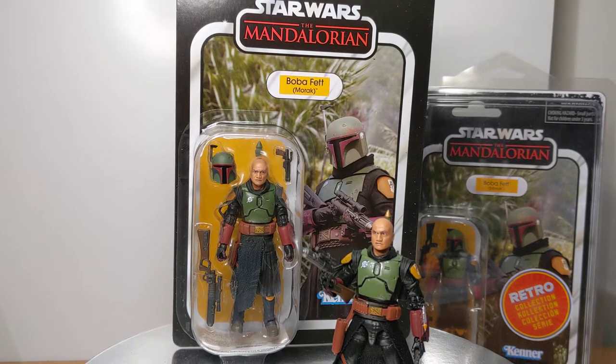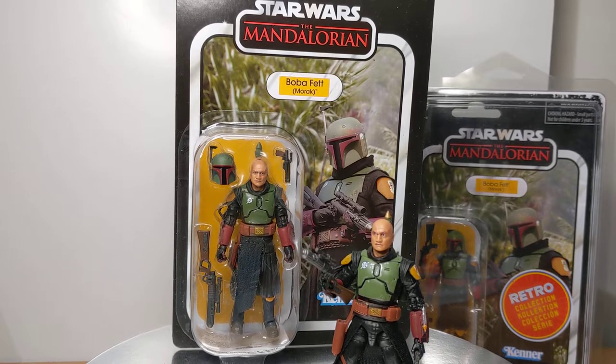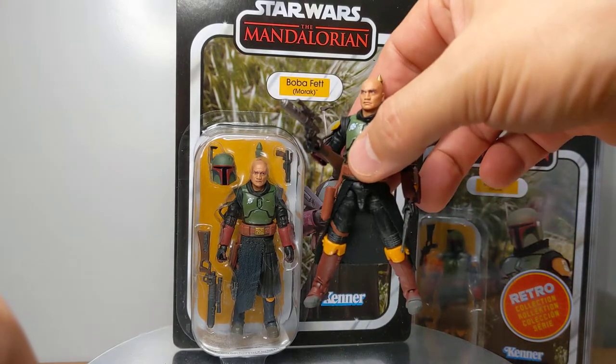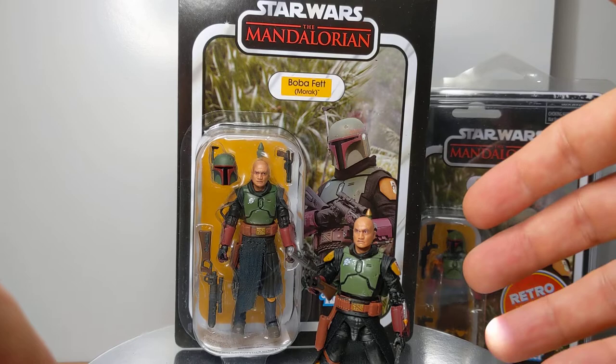So approximately 4 inches or 10 centimeters, this is Boba Fett Morag from Star Wars The Vintage Collection. The reason I've got this one out here — for the eagle-eyed amongst you who may determine a little bit more — this is a different figure, one that I reviewed just a couple of weeks ago.